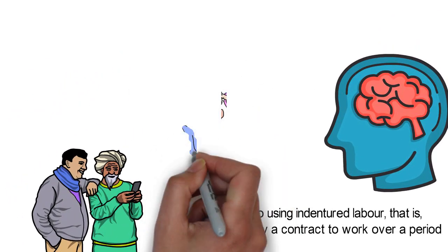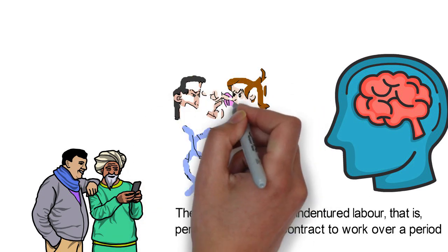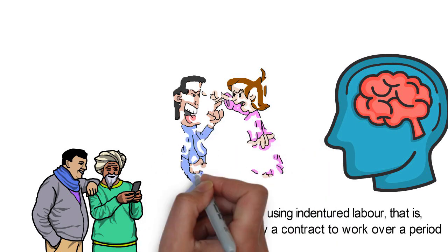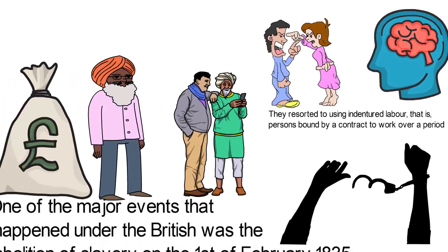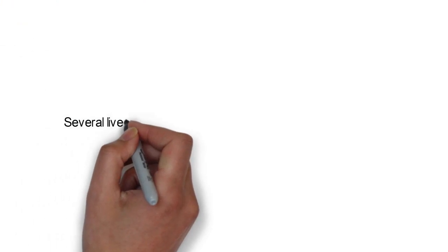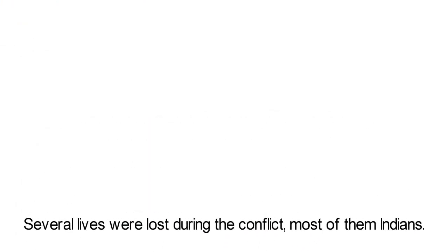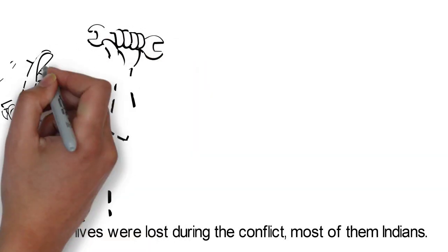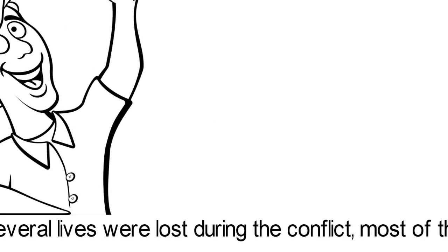In the 1920s, conflict arose between the Indian community, which largely comprised of sugarcane laborers, and the Franco-Mauritians, who were descendants of the French that had settled there. The Franco-Mauritians were the elites of the island. Several lives were lost during the conflict, most of them Indians. Following this, Maurice Cure founded the Mauritius Labor Party in 1936 to safeguard the interests of the laborers.